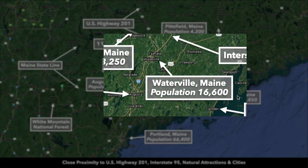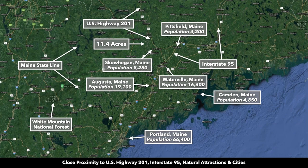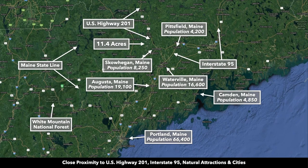Waterville, with a population over 16,000, is only 40 minutes from the property. Augusta, Maine, with a population over 19,000, is less than an hour from the property. And then Portland, Maine — the largest city in Maine with a population over 66,000, right on the coast — is about an hour and 45 minutes from the property.